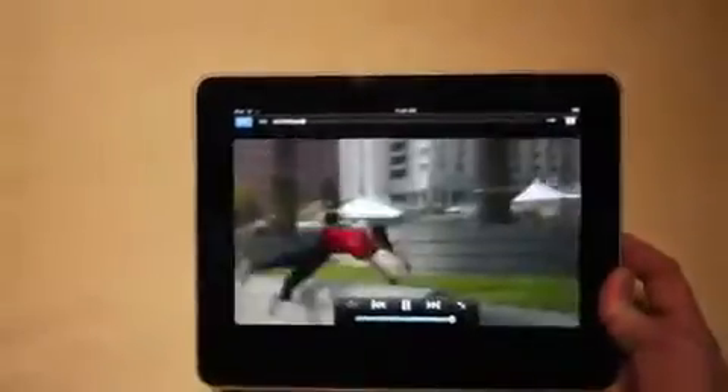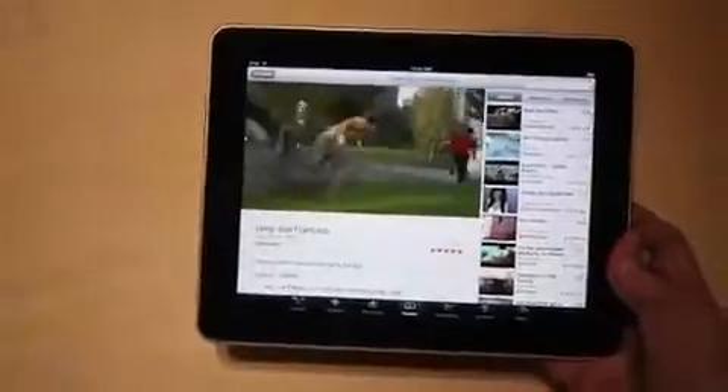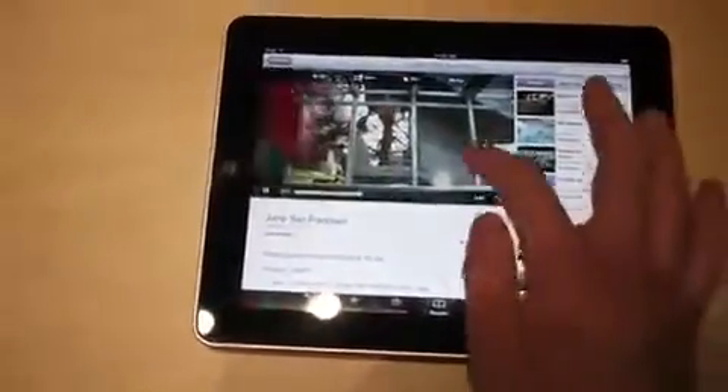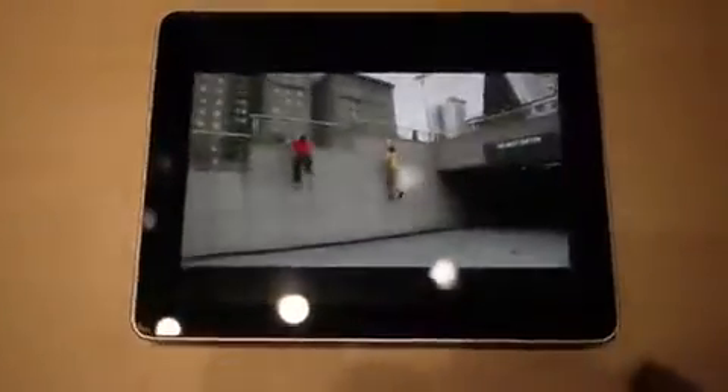If you want to go full screen, go that way. It looks really nice. If you want to pinch it, you can get this cool metaphor right here. Oh look at that — you can go check out related videos. You just tap it and then go back to full screen. And then you do this to get it down. One tap and then there you go.